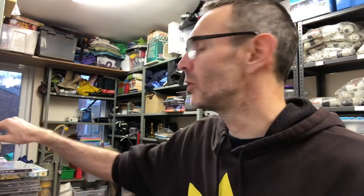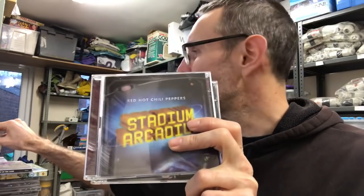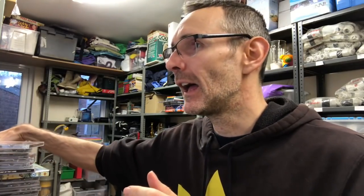We've also sold Red Hot Chili Peppers 'Stadium Arcadium' — no message on that. Then Hisham says thanks for the nostalgia trip — Stone Temple Pilots, Foo Fighters 'In Your Honour' double album, and four Garbage albums: 'Version 2.0', 'Let It Bleed' — need to get rid of that sticker — their classic debut, and 'Beautiful Garbage'. Thank you so much, Hisham.